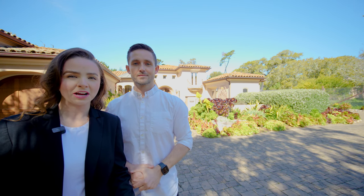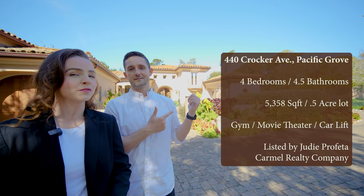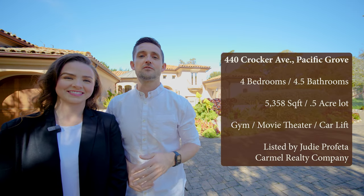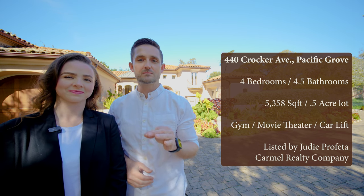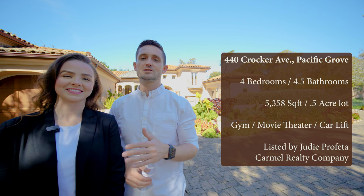We're here in one of our favorite areas of Pacific Grove and we're about to take a tour of this nearly 5,400 square foot home. This property is four bedrooms, four and a half bathrooms, it's on half an acre, listed just under 4.7 million dollars. We'd like to thank the listing agent Judy Profeta for allowing us to take a tour of this beautiful property. Let's go check it out.